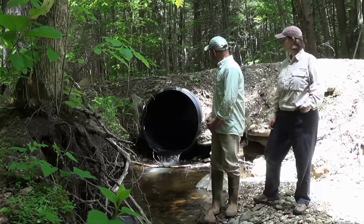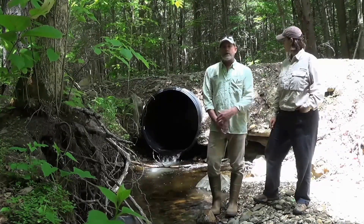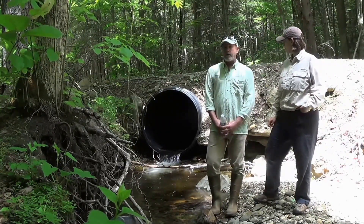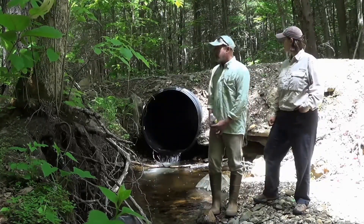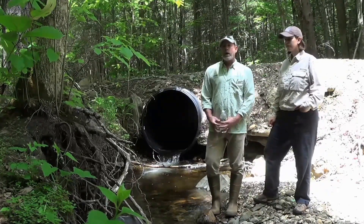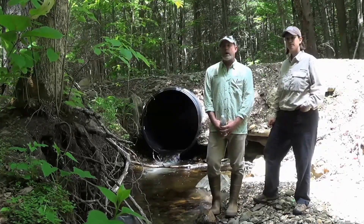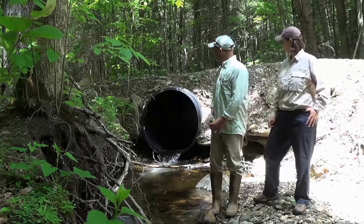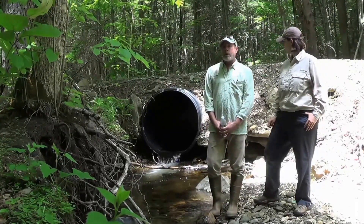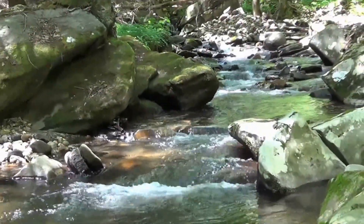The plan here is to remove this culvert and put in a natural substrate bottom within an arched culvert. It will give us the full bankfull width that we're looking for to allow the appropriate sediment and hydrologic transport through that crossing. Once we're finished, it will mimic both the upstream and downstream channels that we're looking to restore.